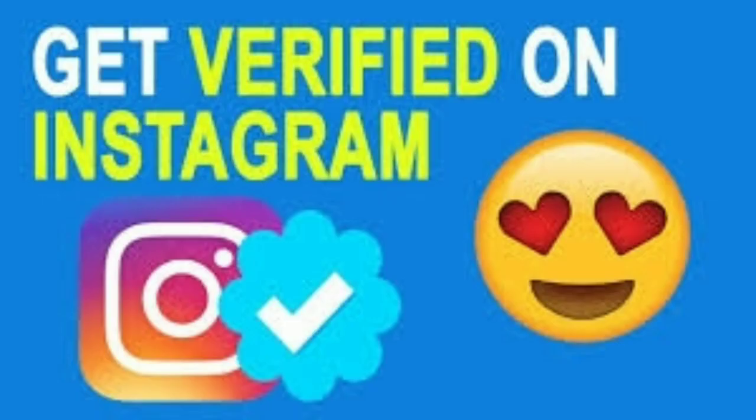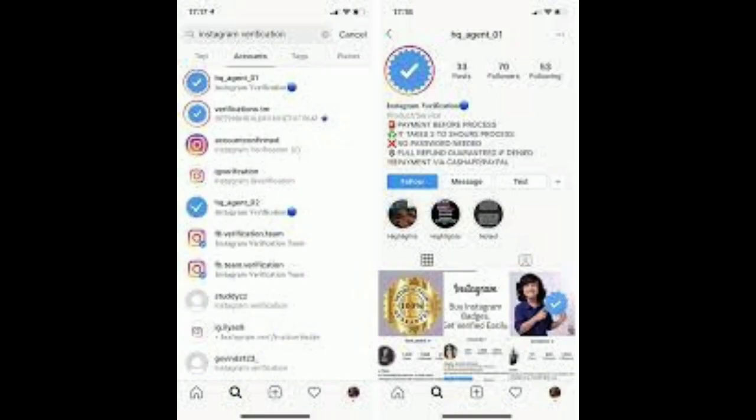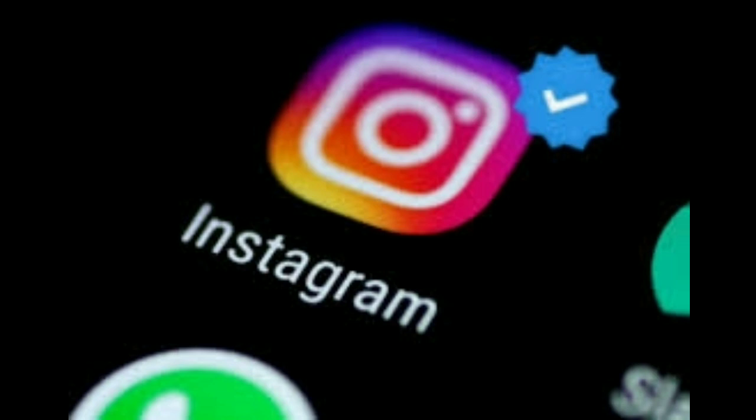There are many digital marketing agencies in the market that are offering such verification services. These agencies are also providing validation services by increasing the number of followers using boosting tools. Through this, the account or the posts associated with the account are boosted, and companies charge hefty fees for this.